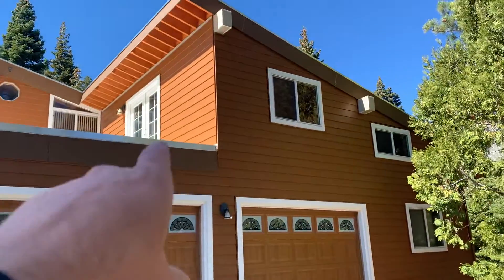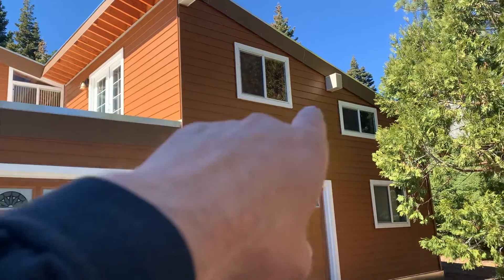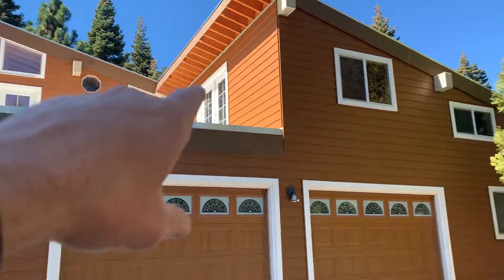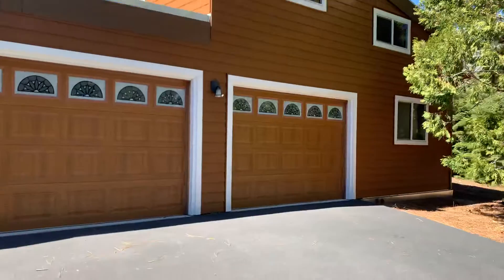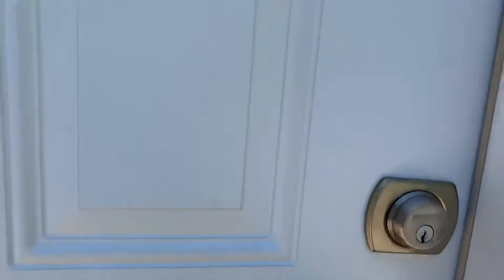That area up there — the contractor and I believe that it's only accessible from that door. We didn't find a way inside the house to get up there. That could be included in the square footage they're quoting for the home. Not sure.